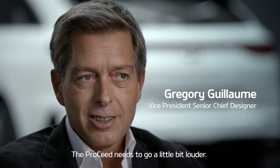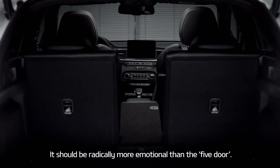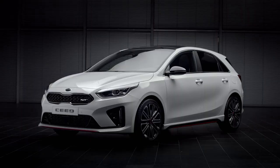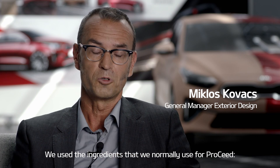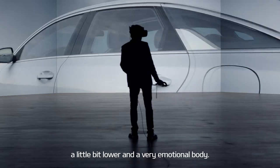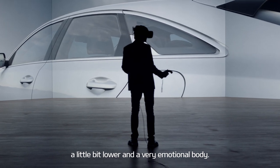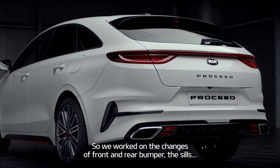The Proceed needs to go a little bit louder. It should be radically more emotional than the five-door. We can create something very sporty. We use the ingredients that we normally use for Proceed — a little bit lower and very emotional, lower the beltline, more body compared to the glass surfaces. So we worked on the changes of front and rear bumpers and the seals.